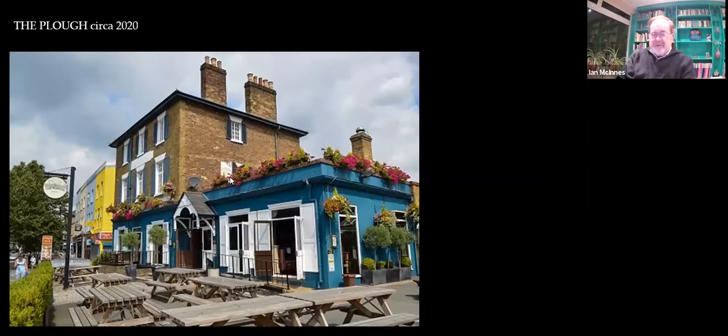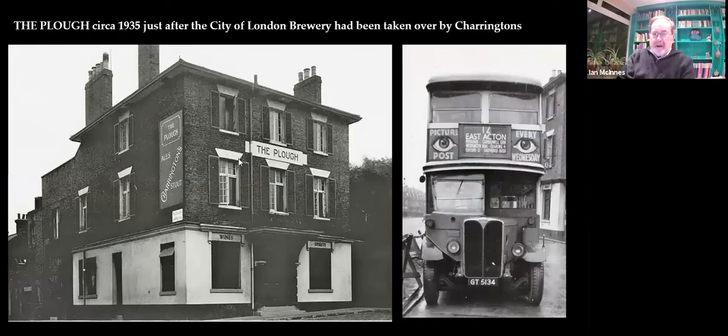Let's move to the pub. We've talked about the pub — that's where they held the auction. Here's the pub today — well, not quite today perhaps — and that building dates from 1858. There's a 1930s version, and here's the number 12 bus in the 1930s. You can just see the pub behind it. This was taken in about 1935, just after Charrington's had taken over the City of London Brewery and changed it. When we look at earlier shots you'll see there's far more stuff on the front and side of the pub.